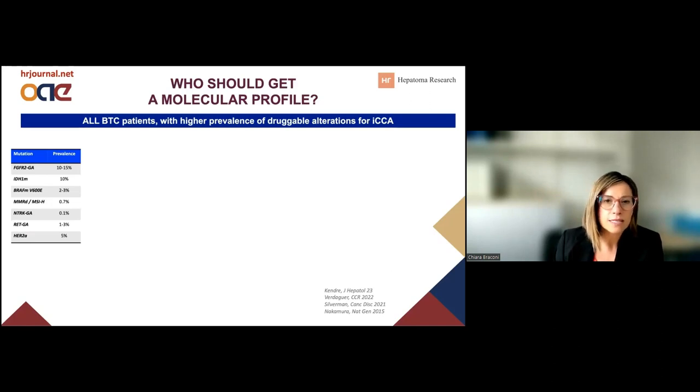Before we move on to understanding which treatment we can offer our patients, I think it is important to discuss why, how, and when we have to provide the recommendation for a molecular profile. The guidelines suggest that we have to do this for biliary tract cancer patients. We do know that druggable molecular alterations are usually enriched in intrahepatic cholangiocarcinoma. So should we actually focus the recommendation only in that subgroup of patients?